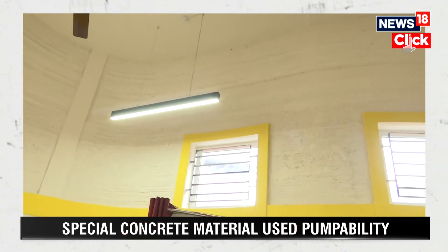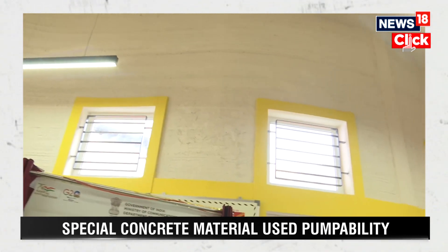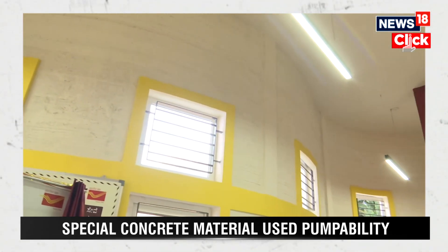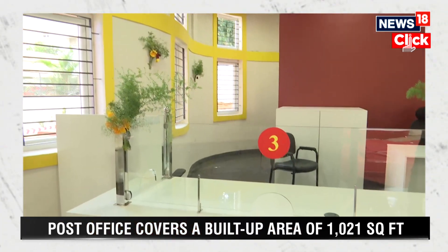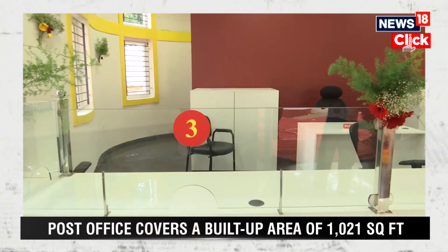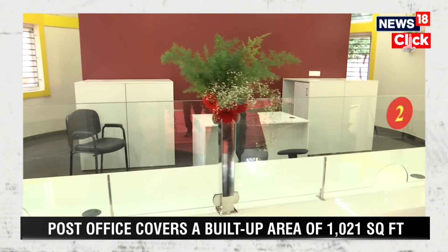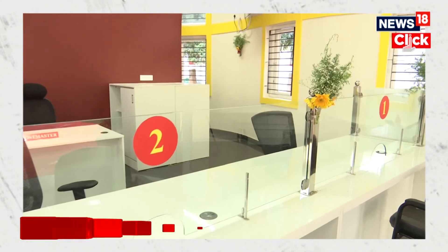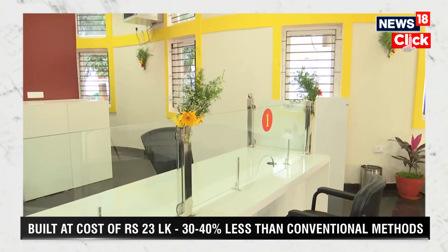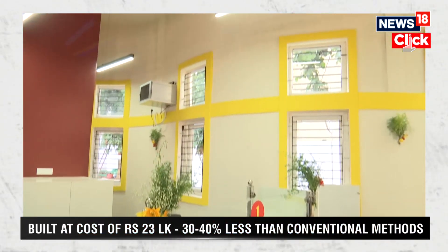Inside the office, around five to six members can actually sit and work. We are also given to understand that this particular office will be functional from Monday. More importantly, Union Minister Ashwini Vaishnaw inaugurated the 3D replica of the building and said how India is going ahead when it comes to advanced technology.